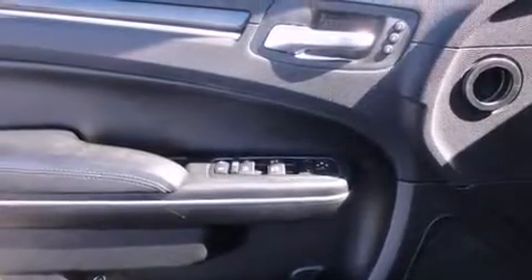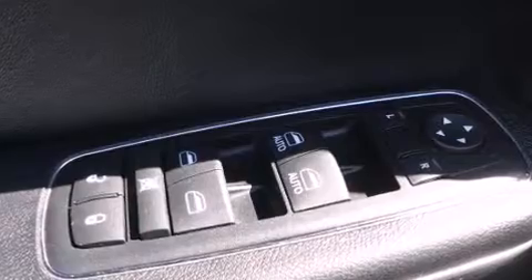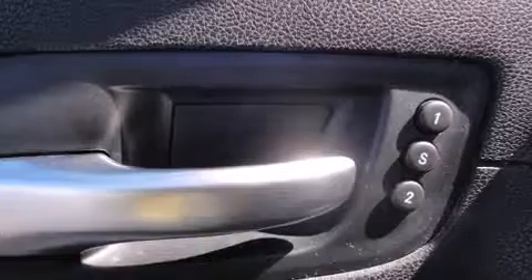Features such as automatic climate control and leather upholstery prove that economical transportation does not need to be sparsely equipped. Power-adjustable pedals allow the driver to optimize his or her driving position.